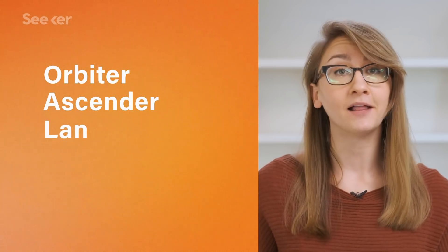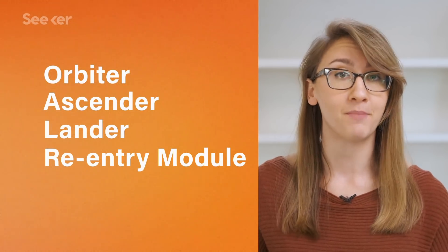It's China's first lunar sample return mission, and the spacecraft will contain four parts that make up the whole mission: an orbiter, an ascender, a lander, and an Earth re-entry module.